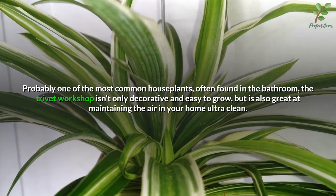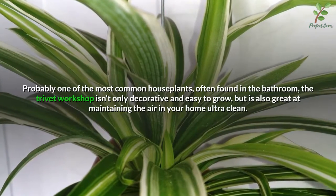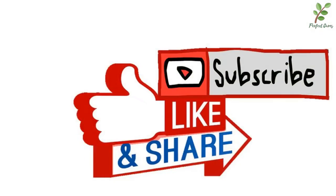Number five: spider plant. Probably one of the most common house plants, often found in the bathroom, the spider plant isn't only decorative and easy to grow but is also great at maintaining the air in your home ultra clean. For more videos like this, subscribe, leave a like, and comment down below.